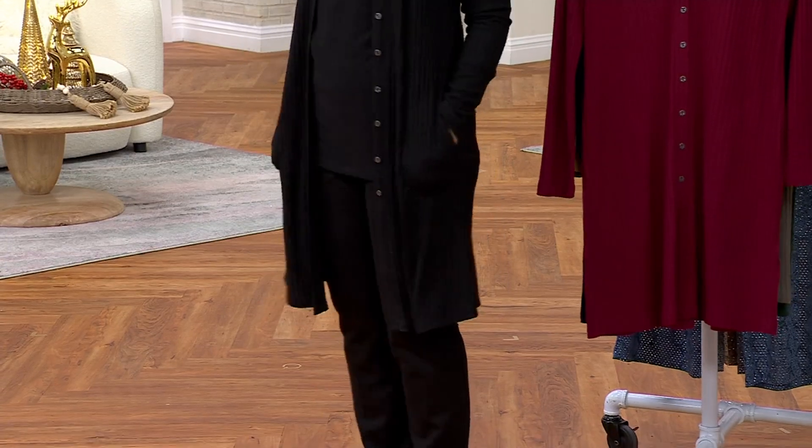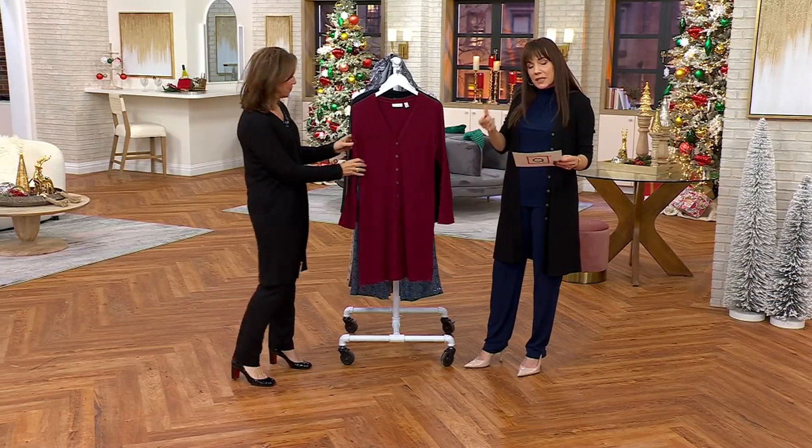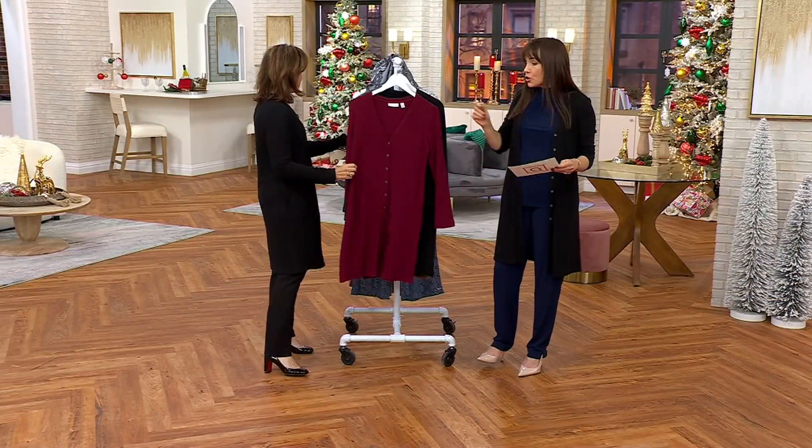Five easy payments of $13 and 40 cents. It is a poly rayon span, available in regular and petite. The petite is cut proportionally an inch and a quarter shorter, and I'll take you through the colors.